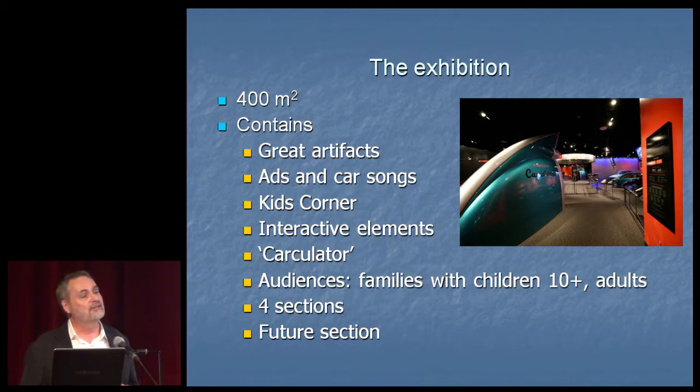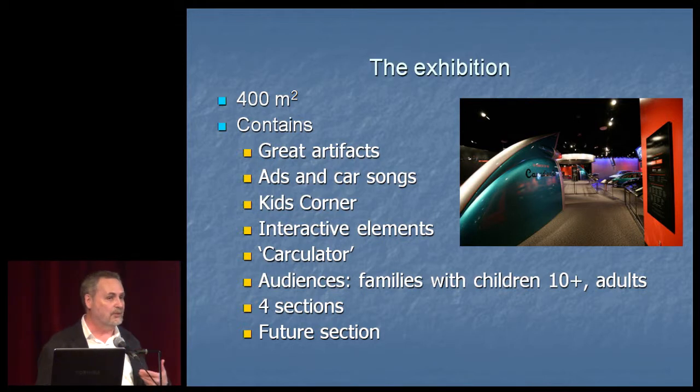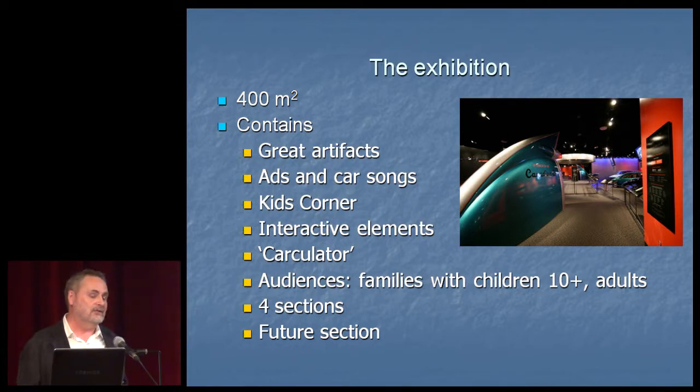Three words about the exhibition. It is 400 square meters, suggested by the curator of Land Transportation in 2008. It took us two years to make, so it opened in June 2010. It's a permanent exhibition with a life of about five to ten years, fully accessible and fully bilingual. One of the successes is that it has great artifacts — obviously automobiles, but also car-related paraphernalia — great interactives, and a lot of cultural content like songs and publicity ads.